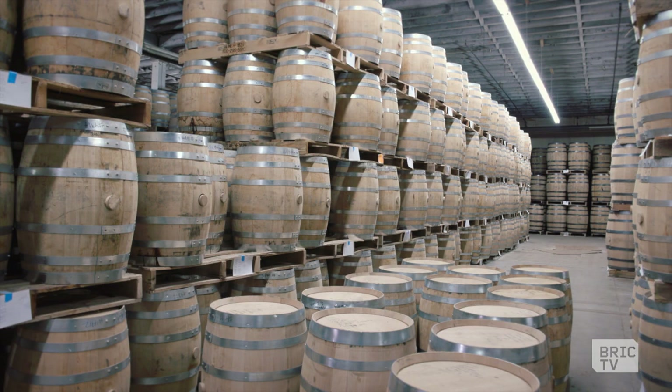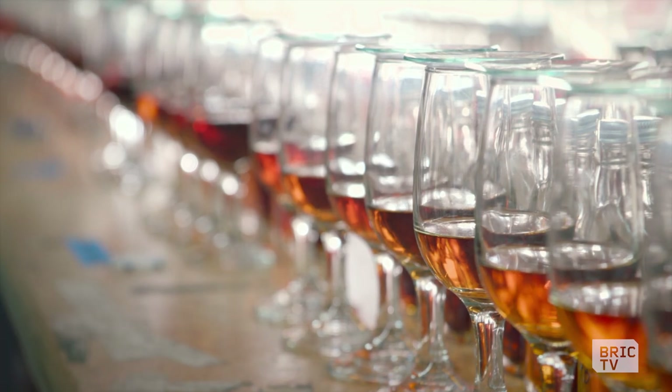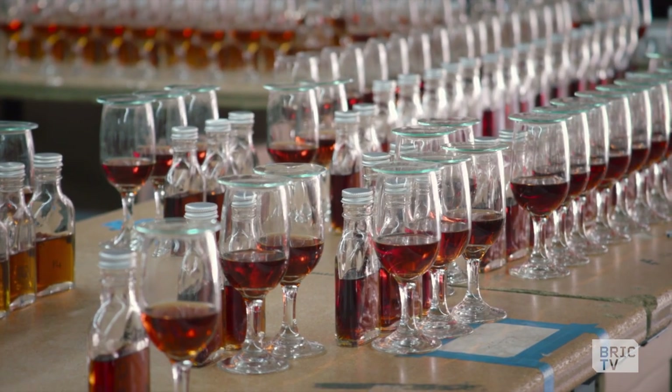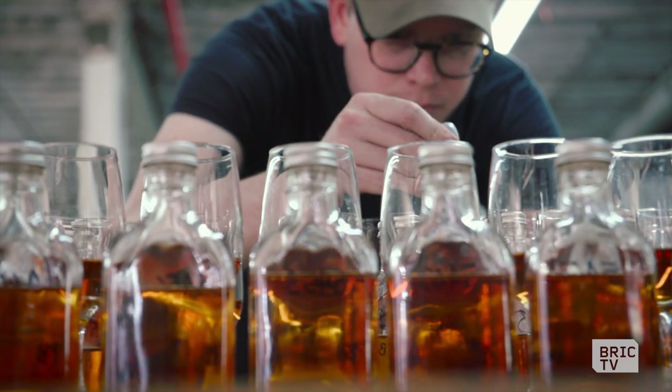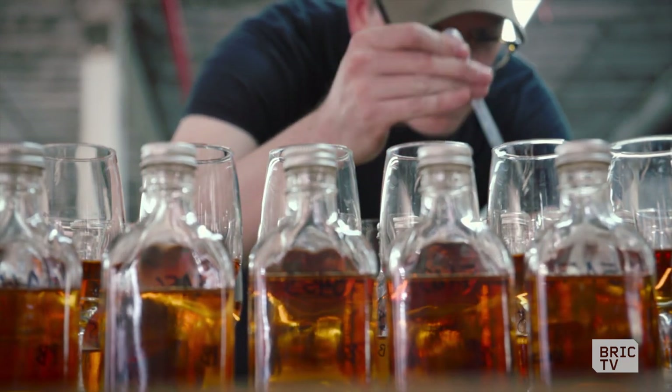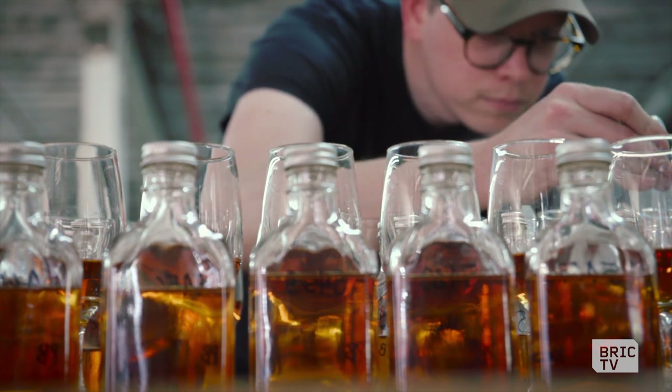I have no formal training in this other than the couple of years that I apprenticed with our former head blender. She was a chemical engineer — knows a little bit more about maybe the science — whereas I rely more on my palate and the probably 600 different whiskies I've had in my life.